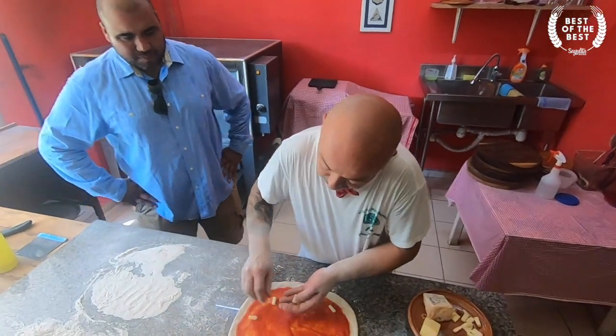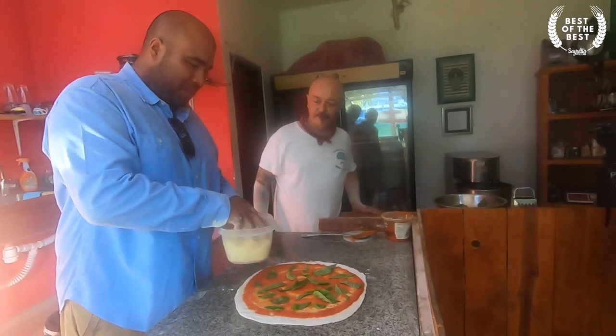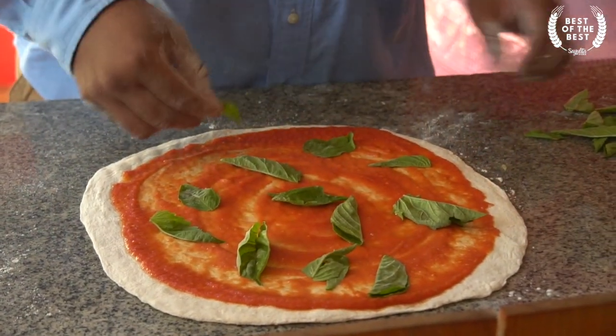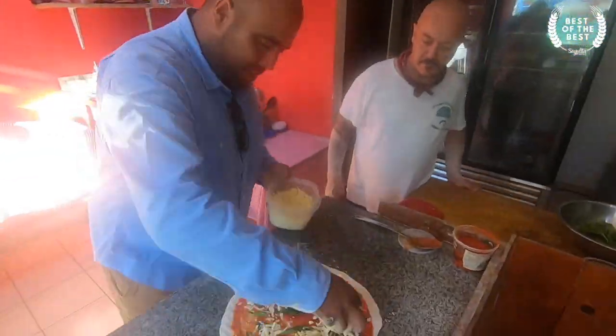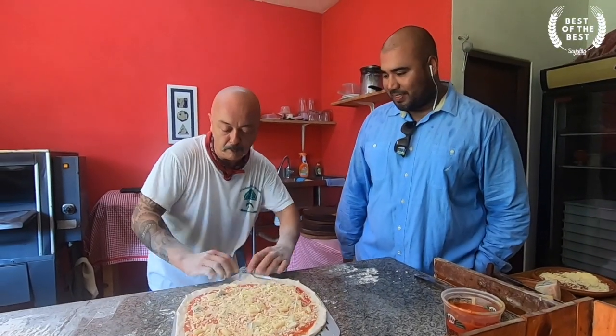He adds the toppings. Topping the pizza with mozzarella. It's very important to put all the ingredients all over the pizza, so that every time you pick a piece, you're going to have all the components in that piece. And it's ready for the oven.